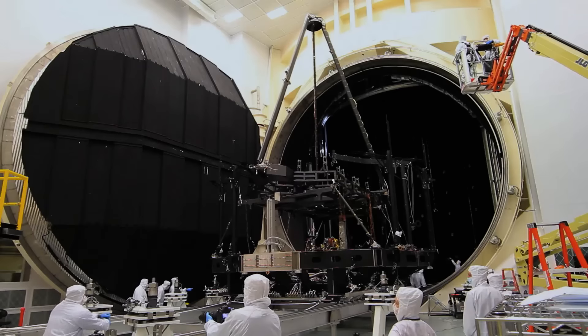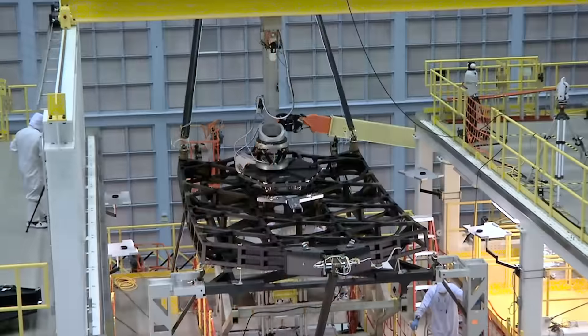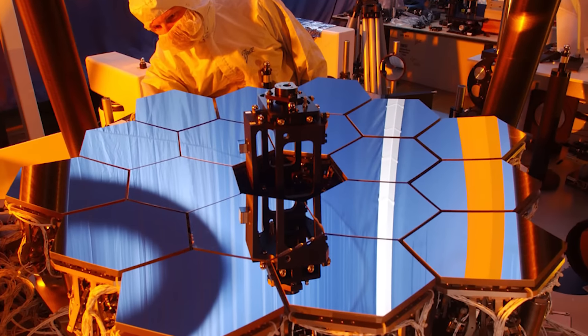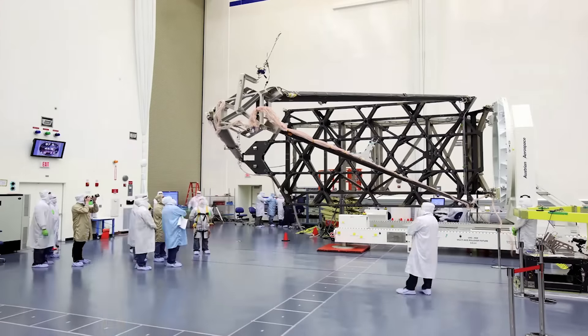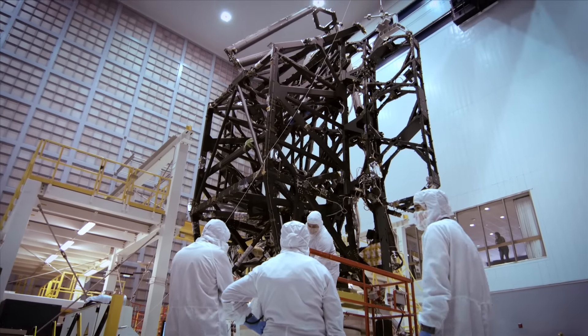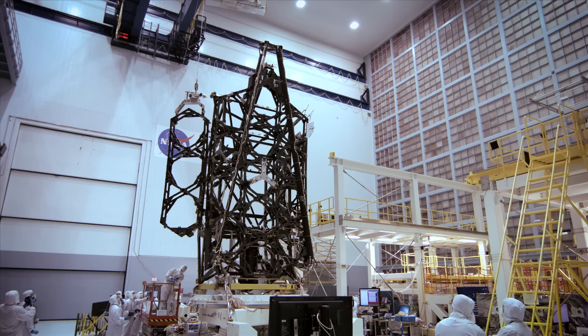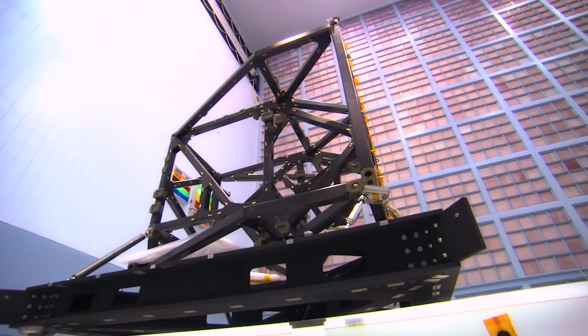engineering copies called pathfinders, and even a miniature test bed telescope. A revolutionary lightweight composite material, capable of maintaining its shape to one ten-thousandth of a human hair at temperatures near absolute zero, forms Webb's backplane and science instrument support structures.